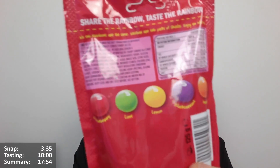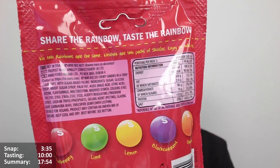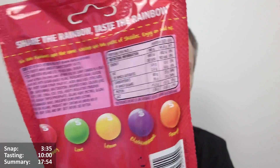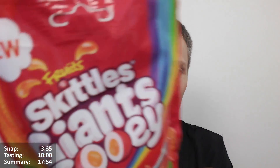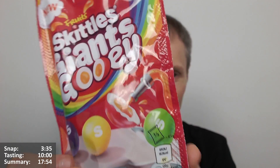So they look like the regular Skittles but obviously giant. "Share the rainbow, taste the rainbow" it says. "No two rainbows are the same, neither are two packs of Skittles - enjoy an odd mix." So basically you could get a lot of one flavour and not much of another, and that tends to happen, doesn't it. We'll see what it's like in this one - I'm very excited for these.